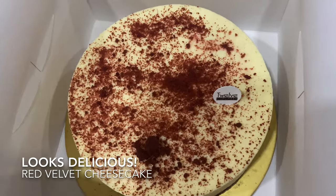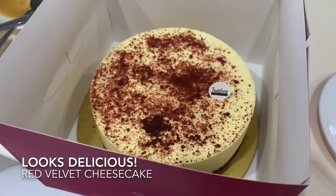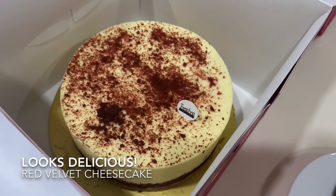Look at that. Now we're back home, we'll open the cheesecake — red velvet cheesecake from 12 Cupcakes. The box was very tall, but the cake is not so tall. It's fine, it's a 6-inch cake.